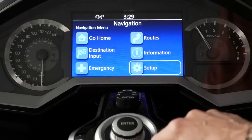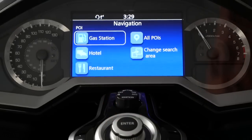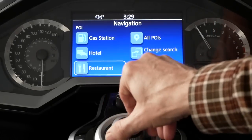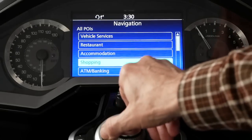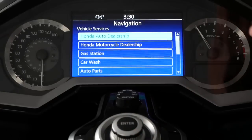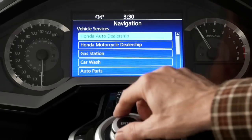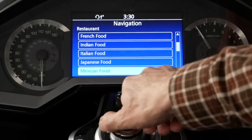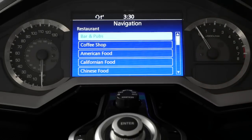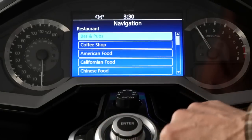If I go to Destination Input and select Point of Interest, then All POIs, I'm not really sure what's supposed to show up here. I assumed it would be the choices I made in the list previously, but instead it has all kinds of things. Under Vehicle Services, there's my Honda Auto Dealership and Honda Motorcycle Dealership. If I go to Restaurant, it has all the choices anyway. So I'm not exactly sure what the purpose of the POI list is, because everything appears to show up whether you selected it or not.